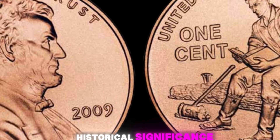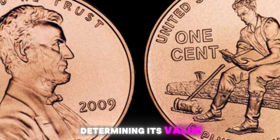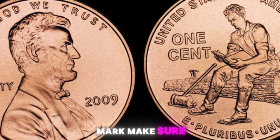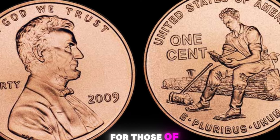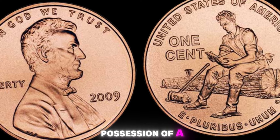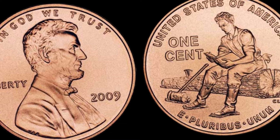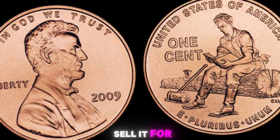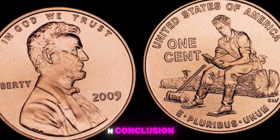The value of a coin is not solely determined by its rarity or age. Factors such as the coin's condition, historical significance, and overall desirability among collectors can all play a role in determining its value. So if you're considering purchasing a 2009 Lincoln penny with no mint mark, make sure to do your research and consult with a reputable coin dealer to ensure you're getting a fair price. For those of you lucky enough to already own one of these rare coins, congratulations! Whether you choose to hold onto it as a cherished keepsake or decide to sell it for a tidy profit, handle it with care and protect it from any potential damage.